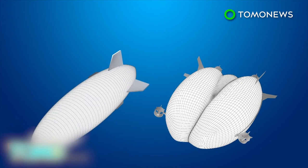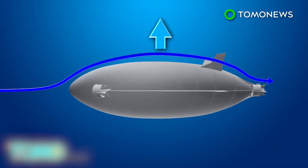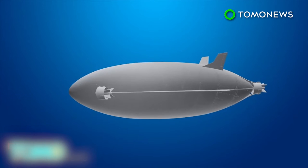In comparison, the Hindenburg used 7.062 million cubic feet of hydrogen, which is much heavier than helium. Helium is also non-flammable. The shape of Airlander 10's envelope was designed to increase lift efficiency by 40%, and its structure creates a balance between economic flight, operational flexibility, range, and payload.